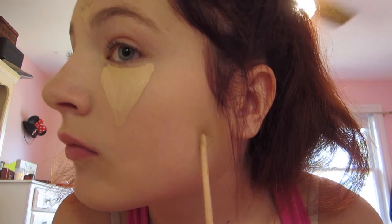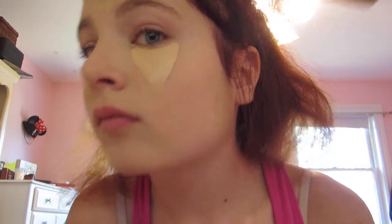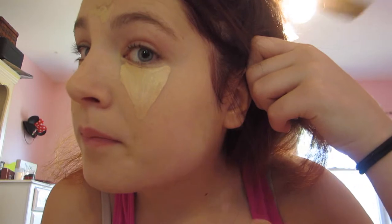Then I dot it onto my forehead about where I have a couple of pimples coming in, just to cover it up a little bit. I then just use my beauty blender again to kind of dot it in, or whatever you call what I'm doing.